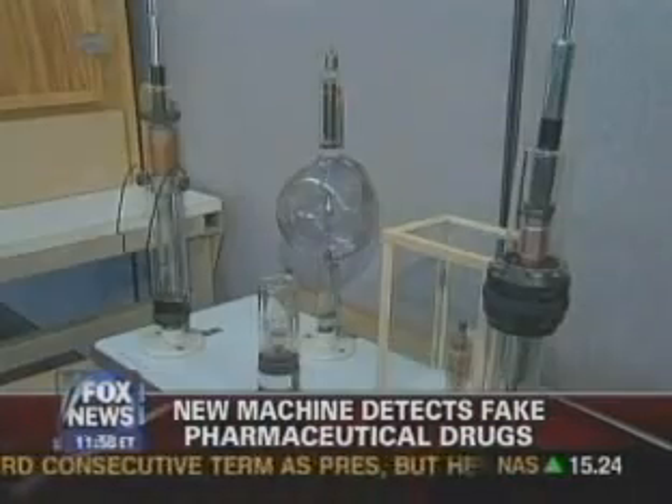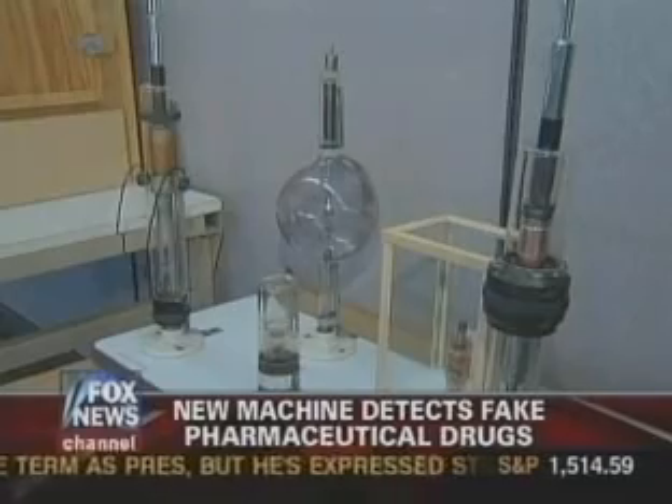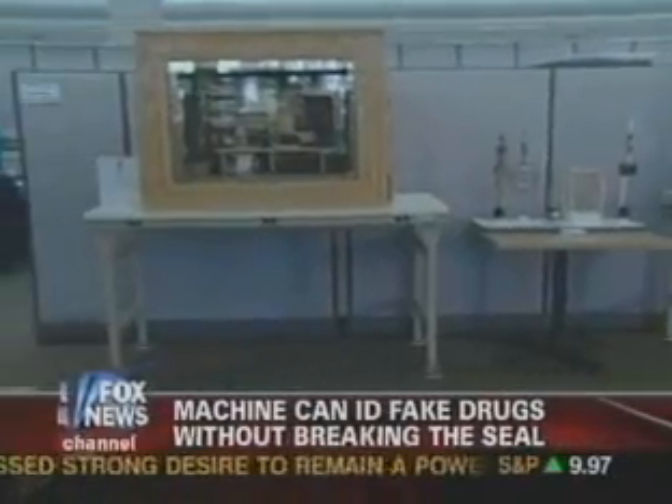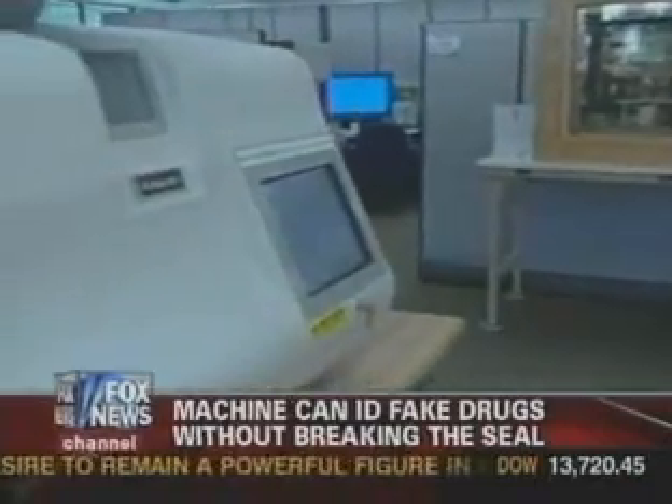What are we doing about it? A Florida company has created a machine that can detect counterfeit drugs without even opening up a single bottle. How does it work? Orlando Salinas has the high-tech look from Miami. Hey John, good to see you this morning.